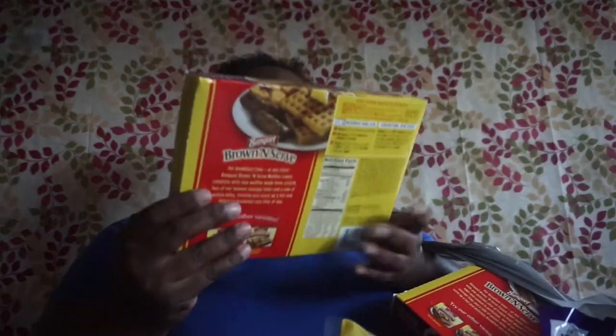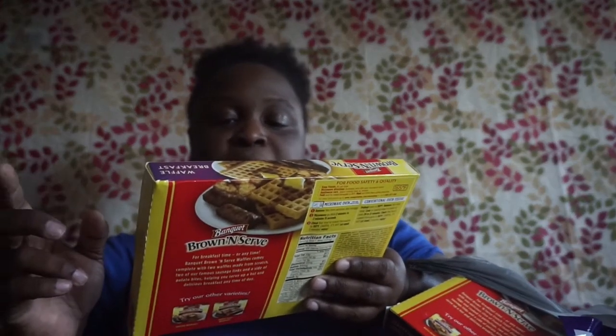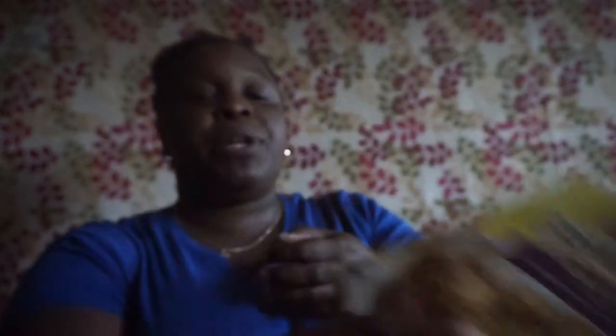I picked up this Brown 'N Serve waffle breakfast — it says two waffles, two fully cooked sausage links made with pork and turkey, and potato bites. My little one loves these in the morning. I also picked up the Banquet Brown 'N Serve French toast breakfast — one jumbo French toast, two fully cooked sausage links made with pork and turkey, and potato bites.